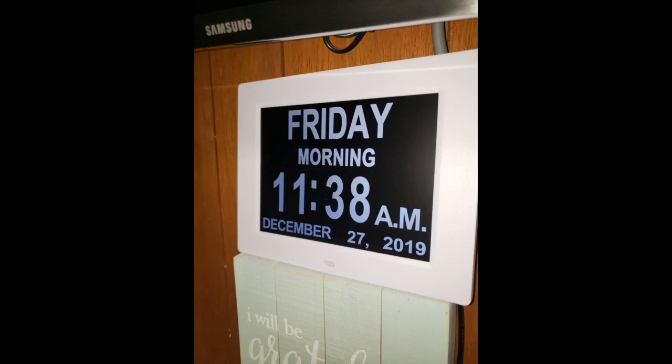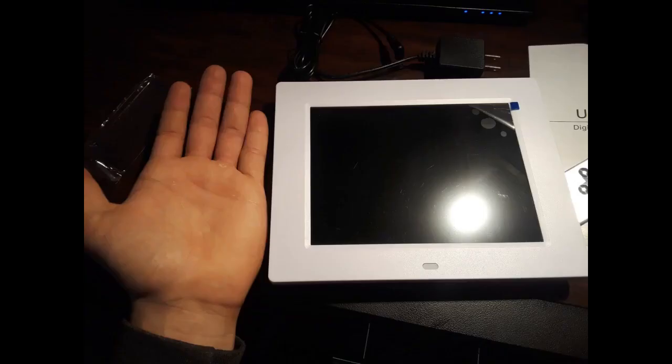Beautiful framing. Bright and easy to read for my partner that has dementia and is bedridden. He loves this clock. It made him feel in touch with the world. I think all individuals with Alzheimer's and dementia should have a clock in their bedroom — it will make them feel current and updated. Thanks for this minor miracle clock.